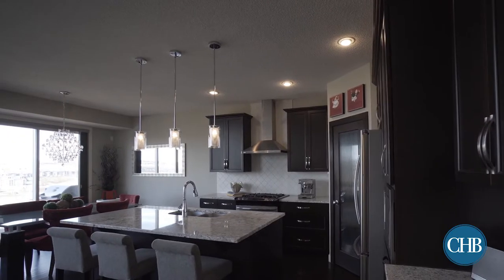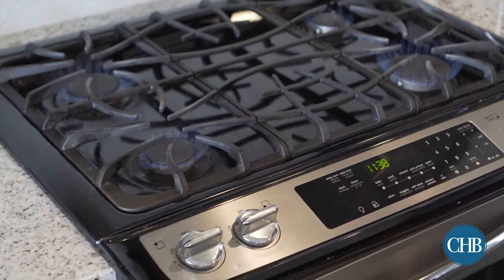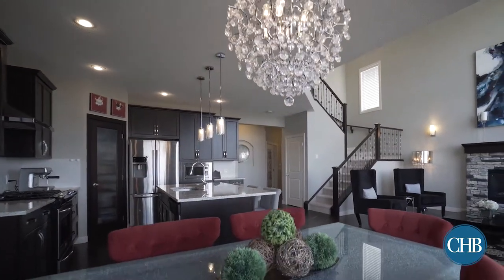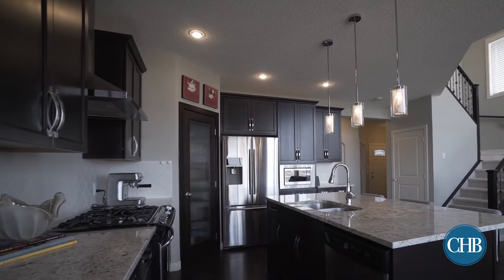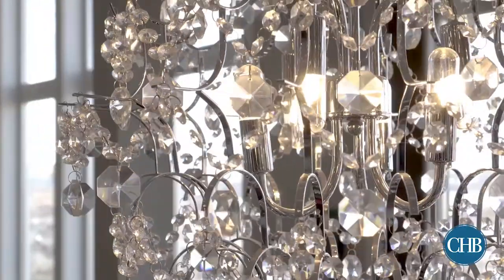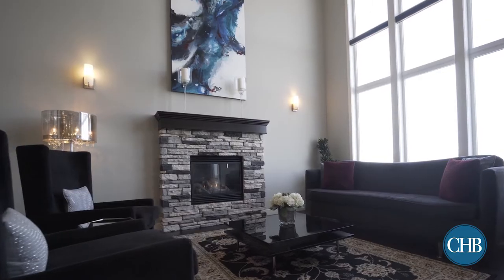Complete with stainless steel appliances and a gas-lit stove, the kitchen and dining area offer an air of sophistication as the dark finish of the wood cabinets counteracts the white marble of the countertops, while the hanging lamps and a chandelier delicately light the space.